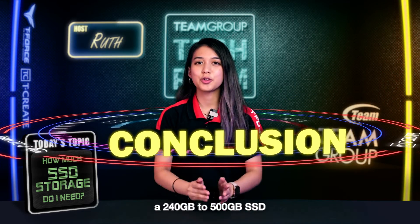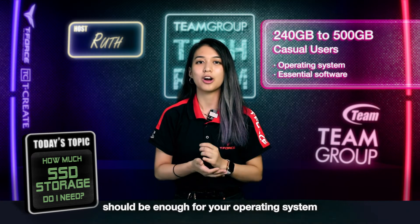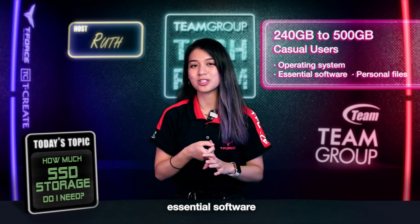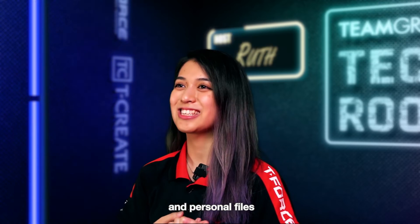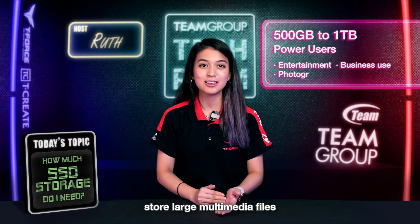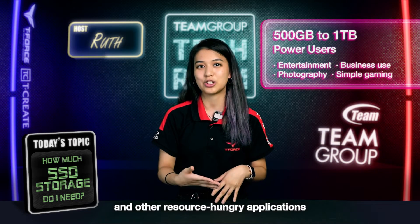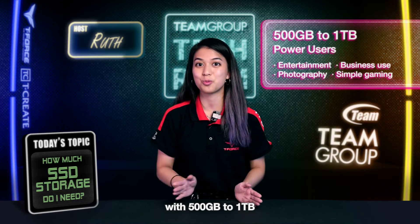For casual users, a 240GB to 500GB SSD should be enough for your operating system, essential software, and personal files. Power users can comfortably store large multimedia files, virtual machines, and other resource-hungry applications with 500GB to 1TB.